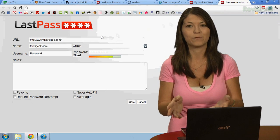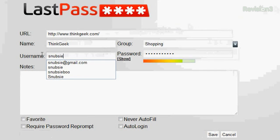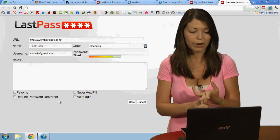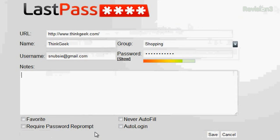It takes you to a nice LastPass form. From here, you want to keep the URL, enter a name — so my name is going to be ThinkGeek — and add it to a group. I'm going to call this group Shopping. Then you put in your username and password, and you can add notes if you want. You can also choose options like favorite it, require a password reprompt, which is good for a very secure computer, auto log in, or never auto fill. I'm going to choose auto log in and save.